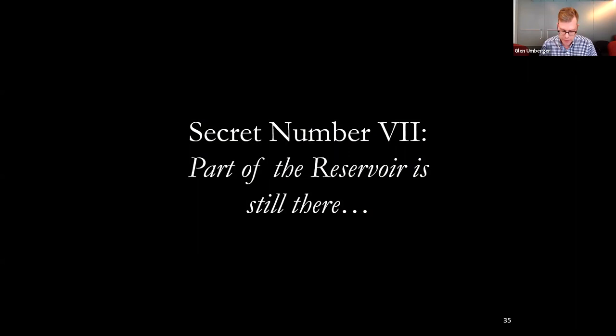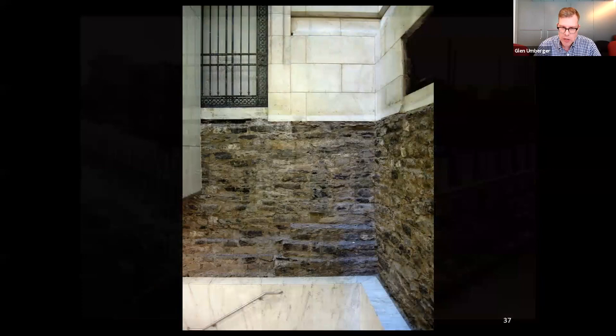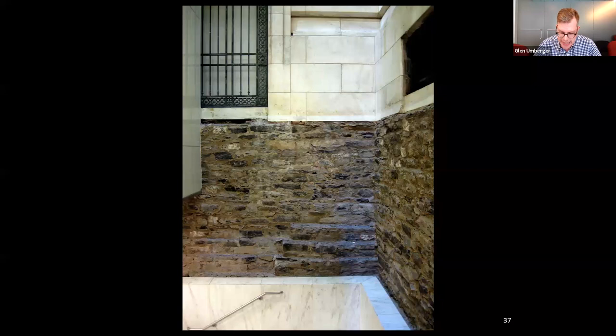Secret number seven: part of the Croton Distributing Reservoir is still there. When the reservoir was demolished in the 1890s, it was replaced by the New York Public Library, also by Carrere and Hastings — and perhaps you're beginning to see a pattern here. Here is an architectural case of why reinvent the wheel when you don't have to. The architects engineered the library's foundation walls by reusing the reservoir's massive masonry foundations already in place. Not only did it save on labor — both on the demolition of the old and construction of the new — it also saved on the cost of materials, and it's 19th century engineering that still works today. If you know where to look, you can still see these immense stone walls today inside and underneath the library. I'll leave that treasure hunt as your homework assignment for the day.